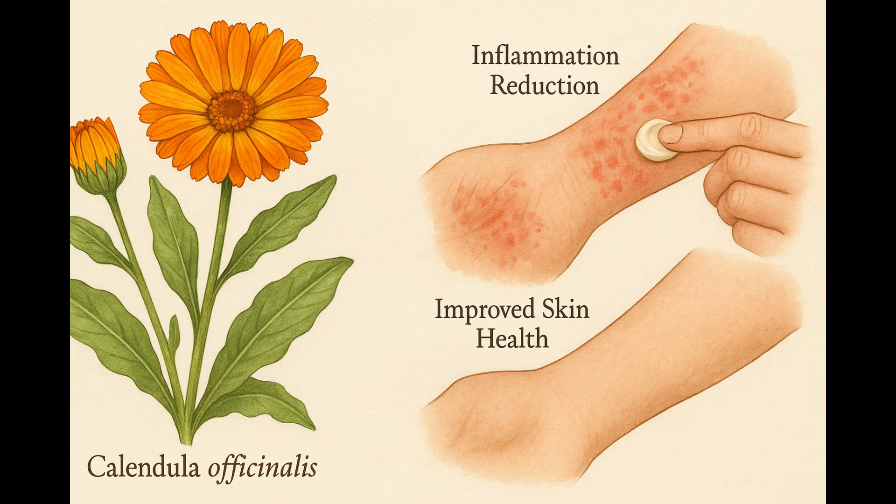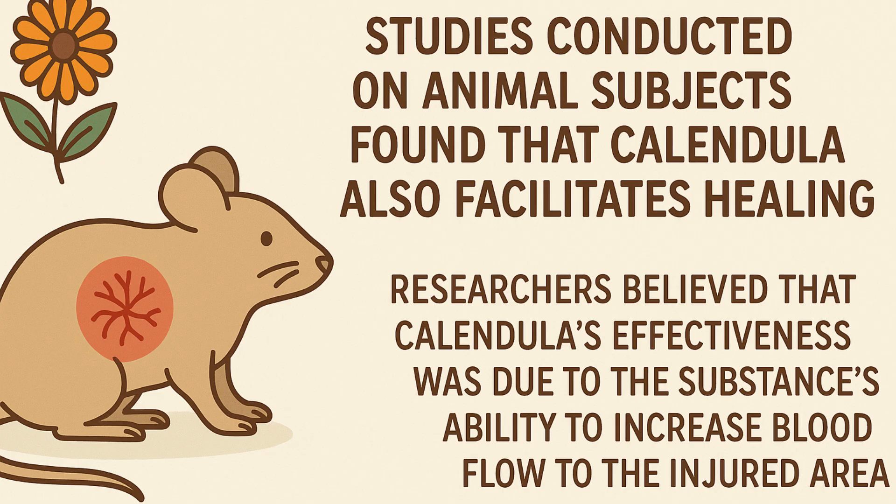When used on eczema, Calendula might reduce inflammation and improve the health of the skin. Studies conducted on animal subjects found that Calendula also facilitates healing.